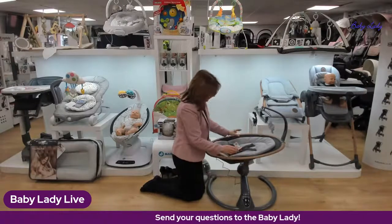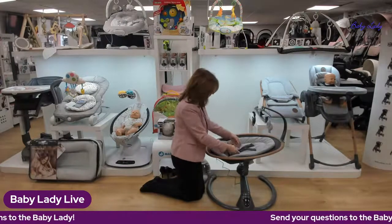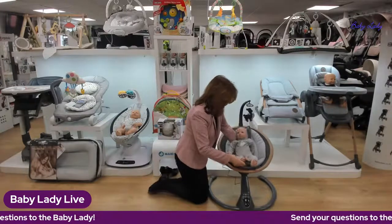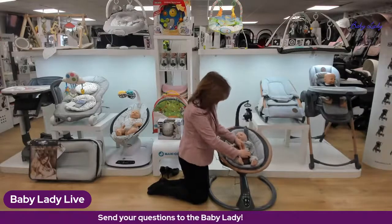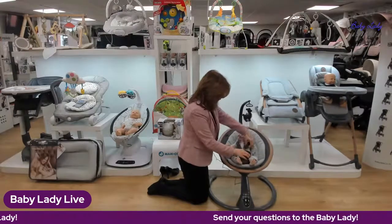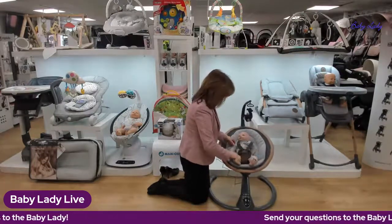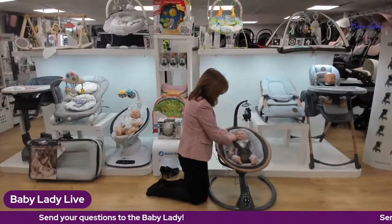We have recorded a separate video where we zoom in and show you more detail — that will be available later today on our YouTube channel. Let's show you the harnesses. You just pop your baby in like this, and the harnesses do up one at a time, which I really like — it's much easier when you can plug one in at a time, especially if your baby's fidgeting. There's a nice comfortable crotch piece as well. As they grow, you can adjust the harnesses from the top to make them longer.